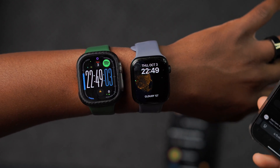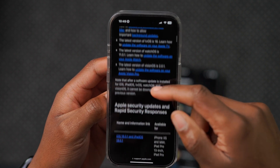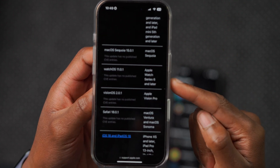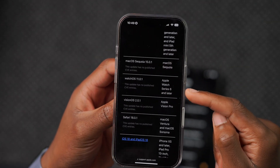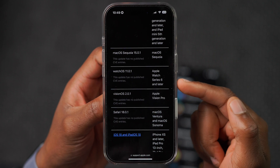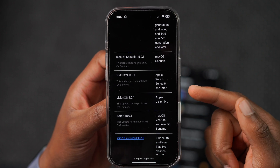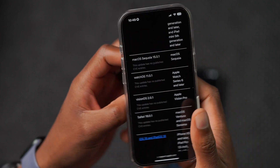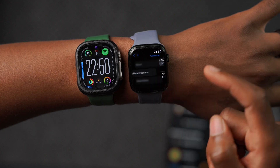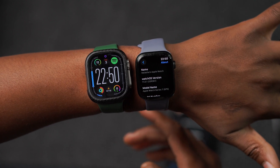Finally, looking at Apple's security release notes for watchOS 11.0.1: it's listed as compatible with Apple Watch Series 6 and later, but currently there are no published CVE entries. CVE stands for Common Vulnerabilities and Exposures — essentially security patches. Since the update just came out, Apple hasn't reported any yet, but they will likely update the page in the coming days to detail any security reasons to update.